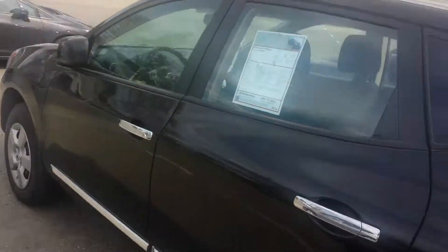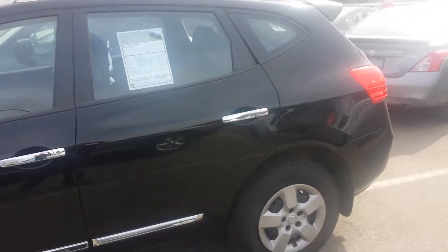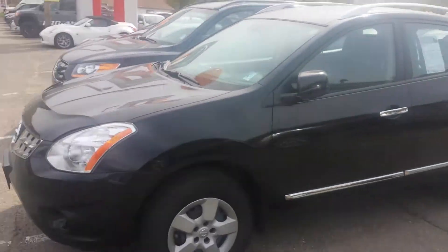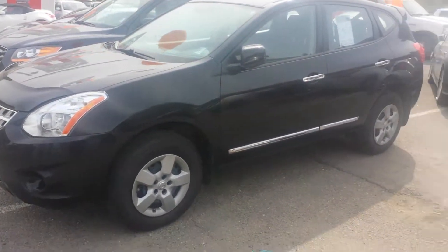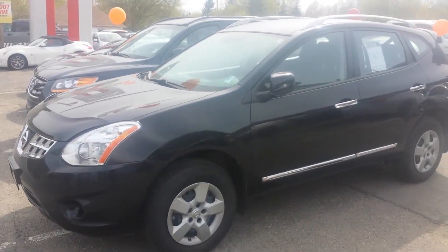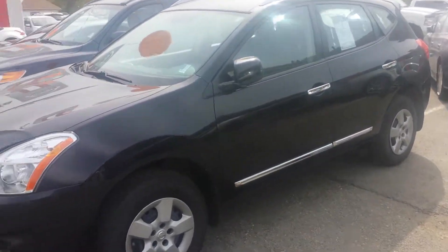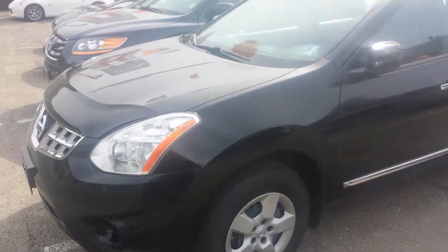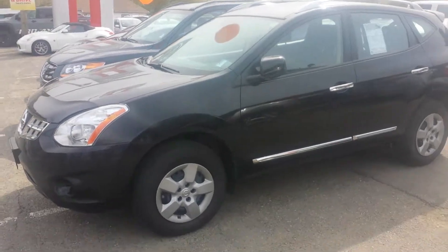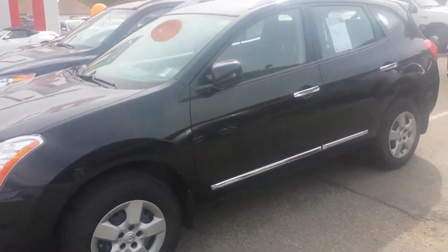So this is the 2013 Rogue — used, black in color with a little bit of chrome on it. If you have any questions about this one Shelly, just fire me off an email and I'll get back to you as soon as I can. I'm going to upload this video now and then prepare your Juke video, so it won't be long before you get a Juke video in your email as well. Talk to you soon Shelly, take care.